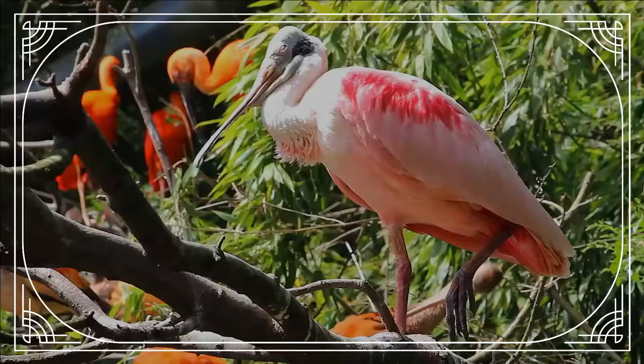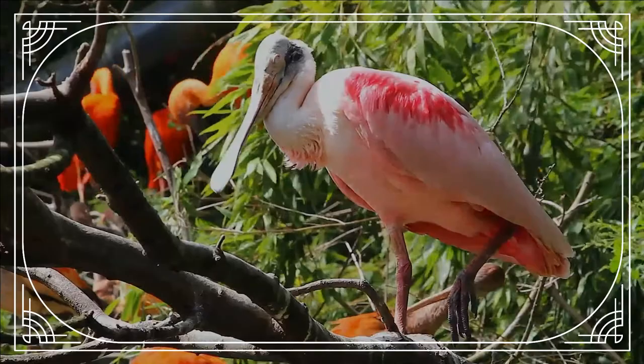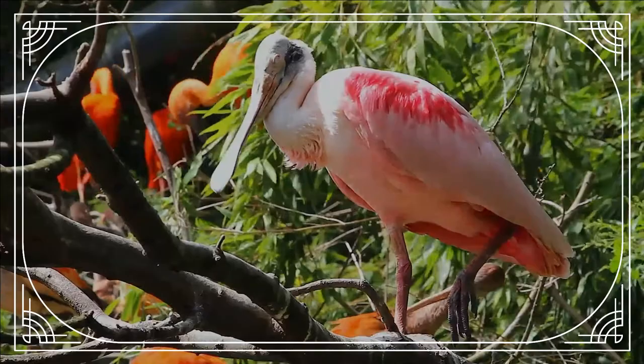Adults have a bare greenish head and a white neck, back and breast, and are otherwise a deep pink. The bill is grey. There is no significant sexual dimorphism.